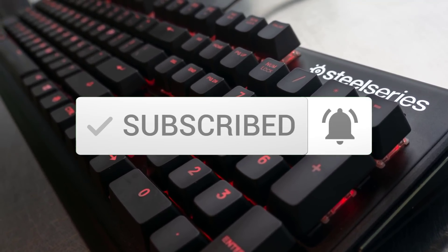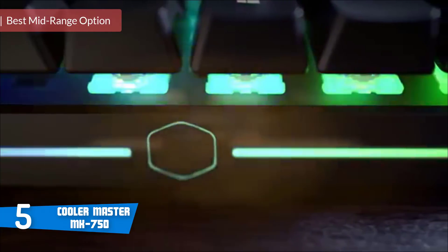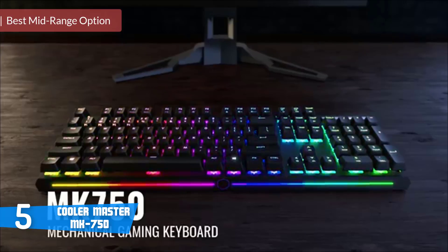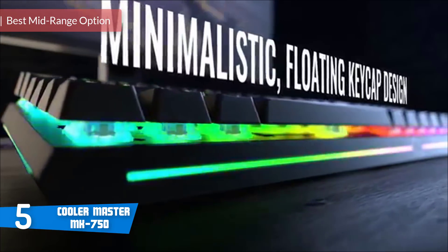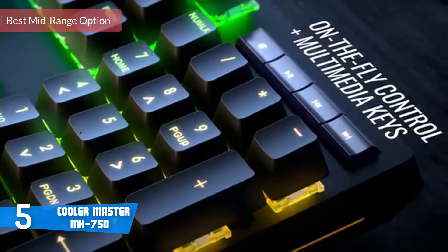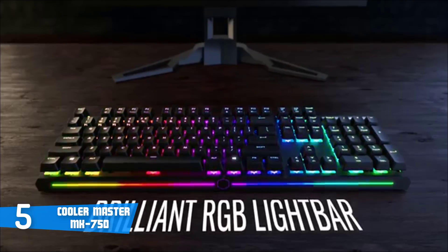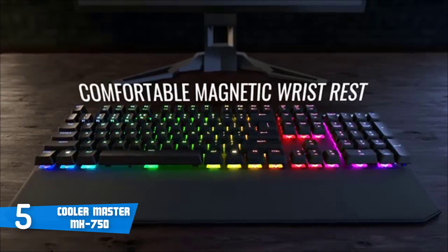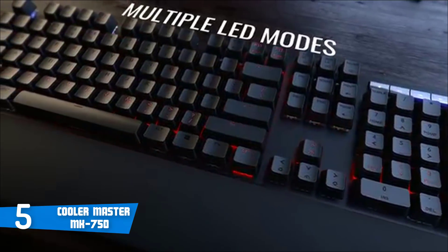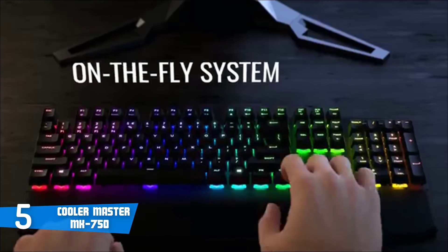So let's get started with the video. At number 5, it's the Cooler Master MK750. The Cooler Master MK750 is a full-size ergonomic mechanical gaming keyboard that comes with a large wrist rest that'll ensure you can have a strain-free gaming marathon for your ultimate experience. Design-wise, the MK750 sports a floating key design, which is getting more and more popular due to the fact that the keycaps float above the included Cherry MX Brown switches, so the built-in LEDs could glow even brighter.